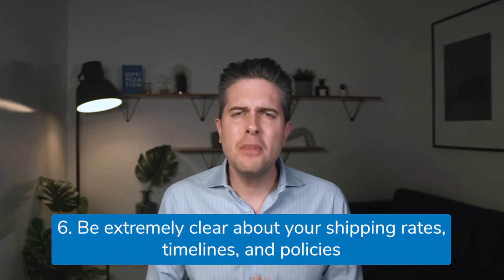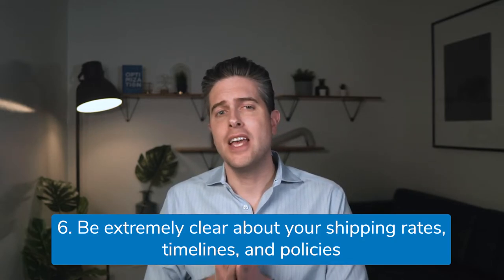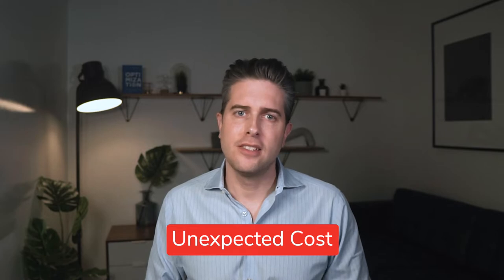Number six: whether or not you choose to offer free shipping, be extremely clear about your shipping rates, timelines, and policies. A staggering 56% of customers fail on purchases when presented with unexpected costs. If you have a standard shipping rate for all orders, consider displaying it on a banner across the top of your site or placing it front and center on your product pages. If you have flexible shipping rates based on number of items, target arrival time, or purchase date, list all available options, their cost, and the terms prominently on your checkout page.